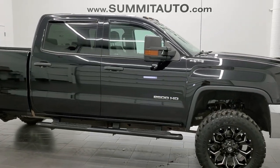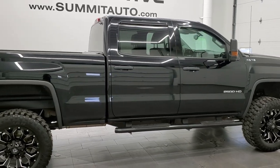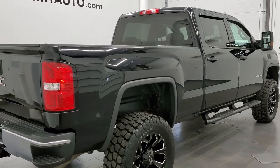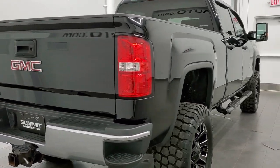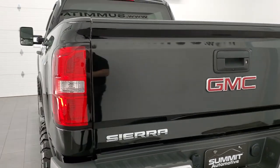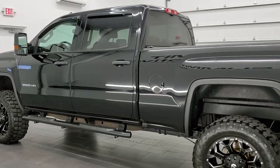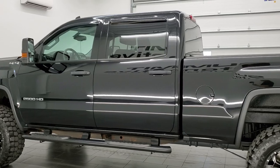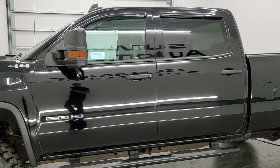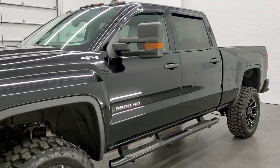This 2017 GMC Sierra 2500 Crew Cab Short Box is stock number 12263Z. We're here at Summit Automotive in Fond du Lac, Wisconsin, your new and used heavy-duty truck headquarters. This 2017 GMC Sierra 2500 has the 6-liter V8 engine. This truck has been fully safetyed and inspected per the state of Wisconsin inspection process. It has a fresh oil and filter change, all fluids have been checked and topped off, and this truck is 100% ready to go.